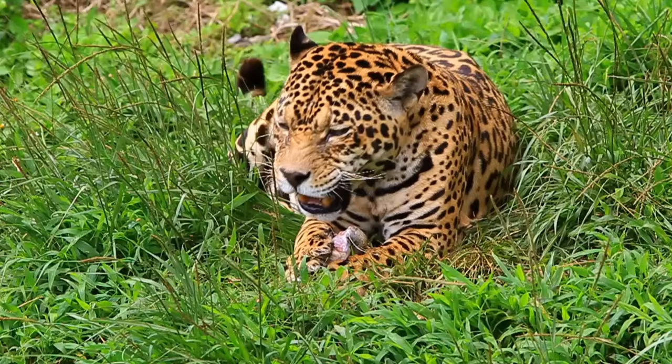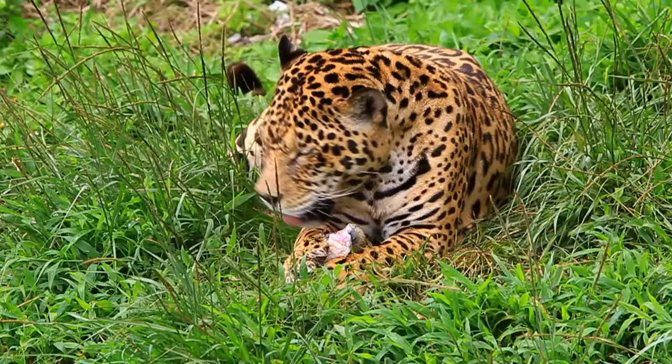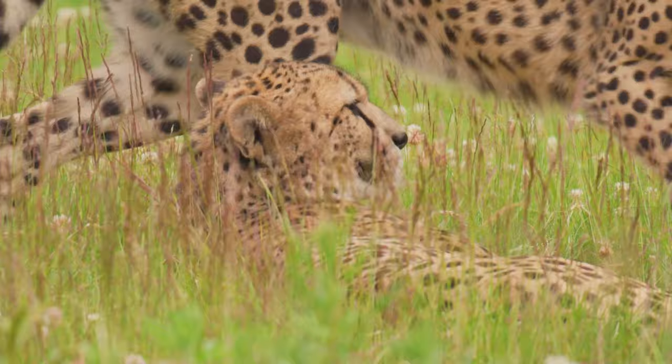For a male leopard, the most compelling tale is the one told by a female ready to mate. Her scent marks, left on trees and rocks, are a potent perfume that signals her availability. The male, drawn by this irresistible aroma, will follow her trail, eager to become a part of her narrative. But the dance doesn't end there.